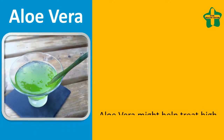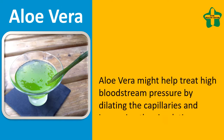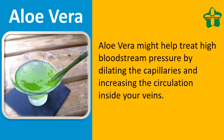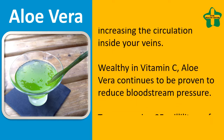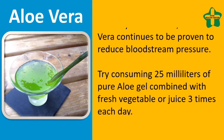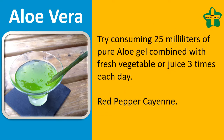Aloe Vera. Aloe vera might help treat high blood pressure by dilating the capillaries and increasing circulation in your veins. Wealthy in vitamin C, aloe vera has been proven to reduce blood pressure. Try consuming 25 ml of pure aloe gel combined with fresh vegetable juice 3 times each day.